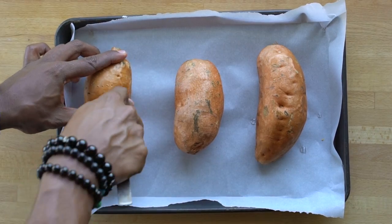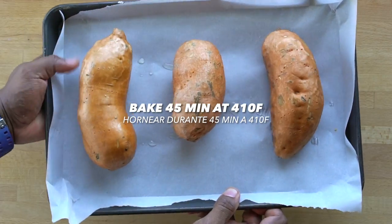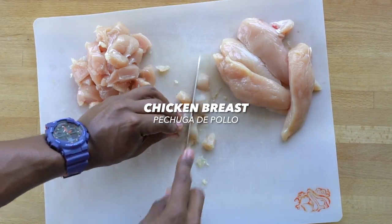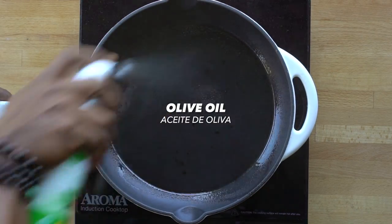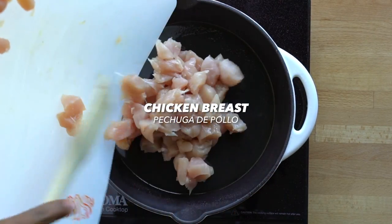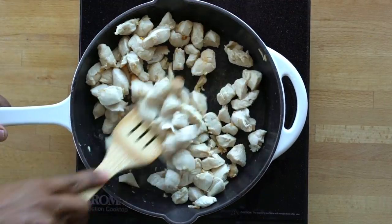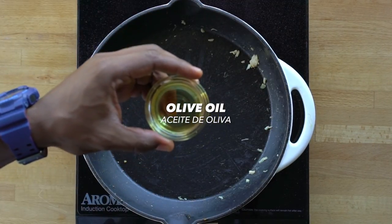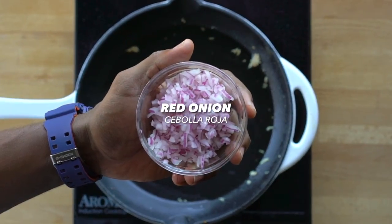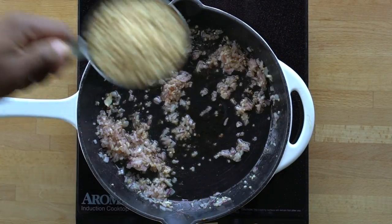First, let's prep the raw sweet potato by poking some holes in it with a fork, then bake it in the oven for about 45 minutes at 410°F. Chop up some chicken breast into small pieces, then set a non-stick skillet on medium heat, spray it with some olive oil, and toss in the chicken pieces. Cook until the outside is no longer pink and there's a slight sear. Once that happens, remove the chicken from the skillet, add olive oil, then sauté garlic and red onions for about two to three minutes — be careful not to burn the garlic.